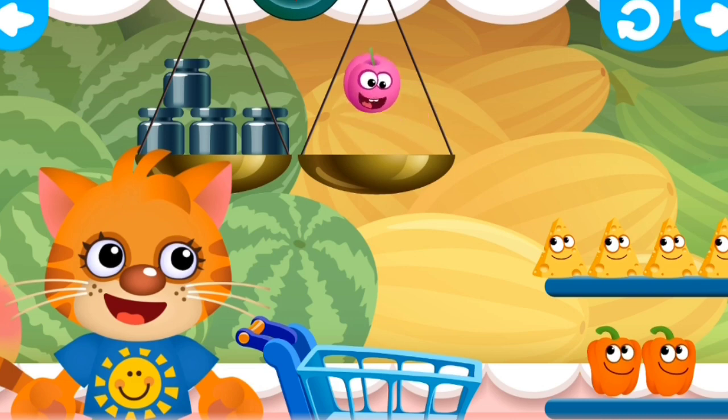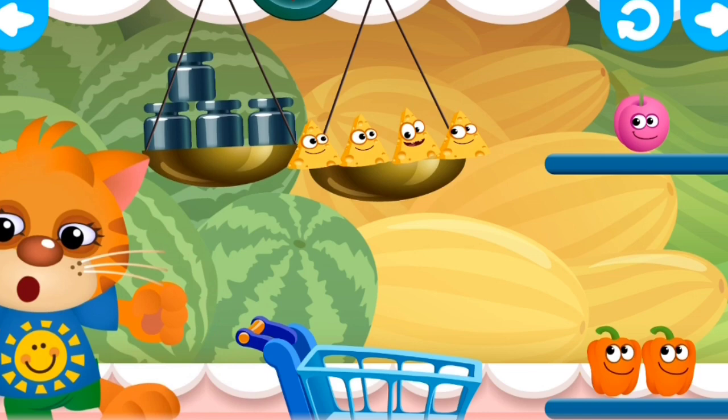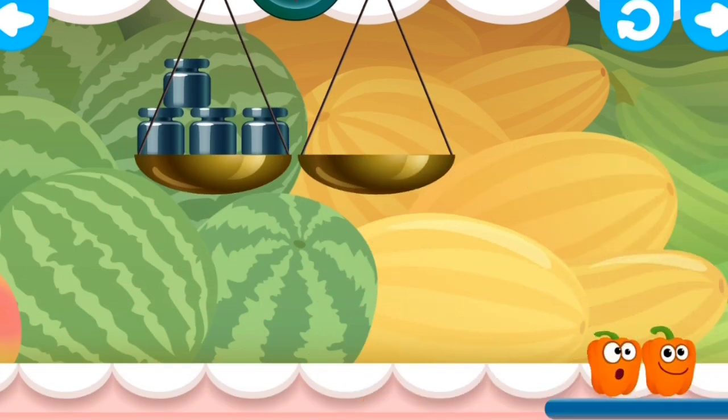We need four fruits. No. That's one. One, three, four, two, three.